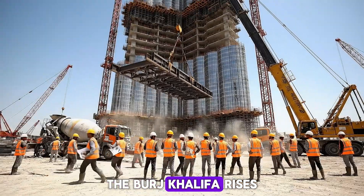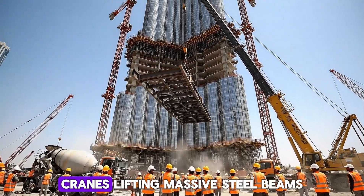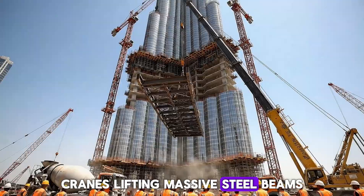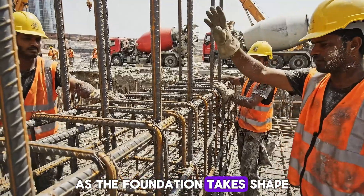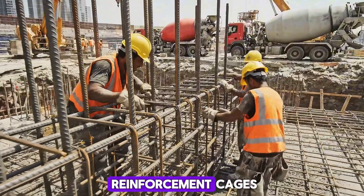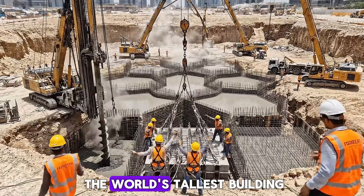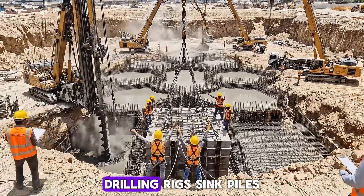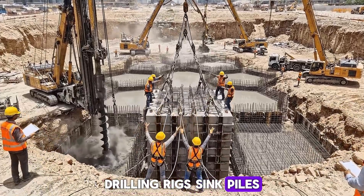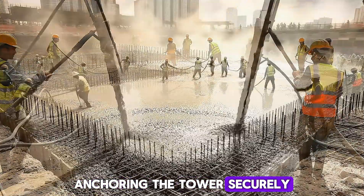The Burj Khalifa rises from the heart of Dubai. Cranes lifting massive steel beams as the foundation takes shape. Workers carefully assemble steel reinforcement cages, forming the backbone of the world's tallest building. Drilling rigs sink piles deep into the desert soil, anchoring the tower securely.